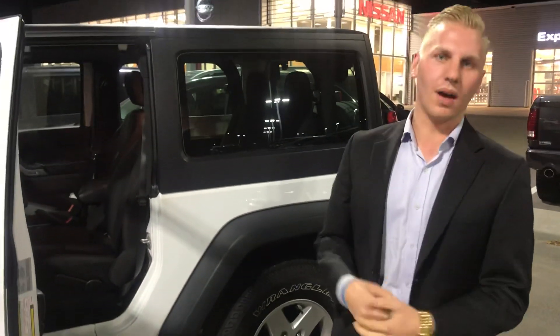Next steps would be coming in and taking this vehicle for a test drive to make sure it is the right one for you. You can give me a call to set that up at 780-769-0060.